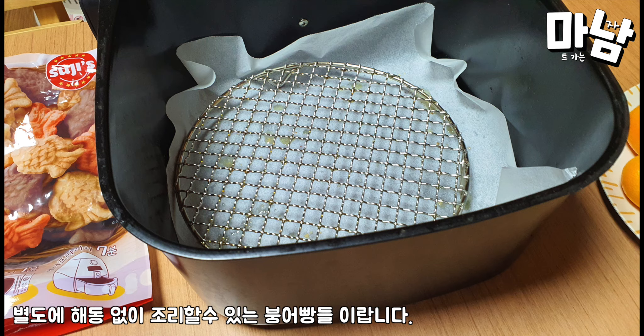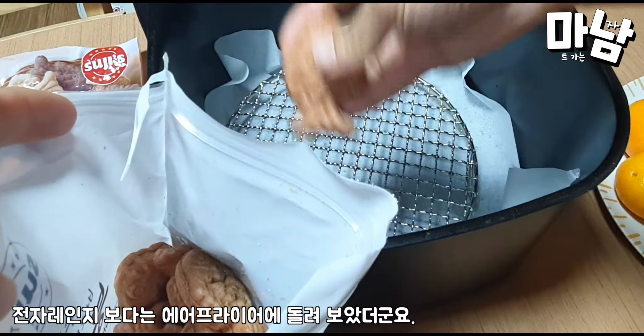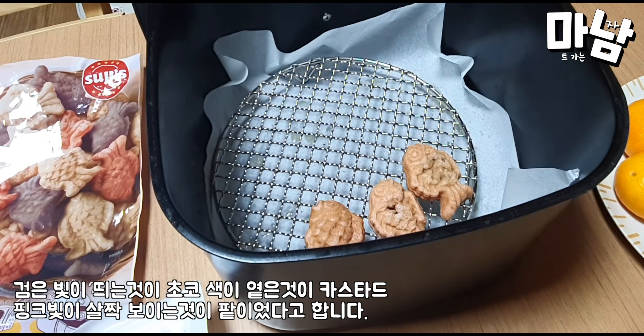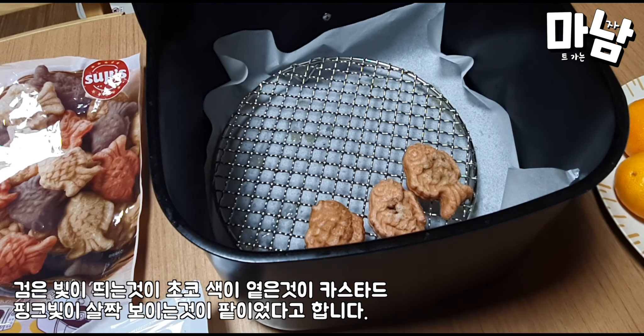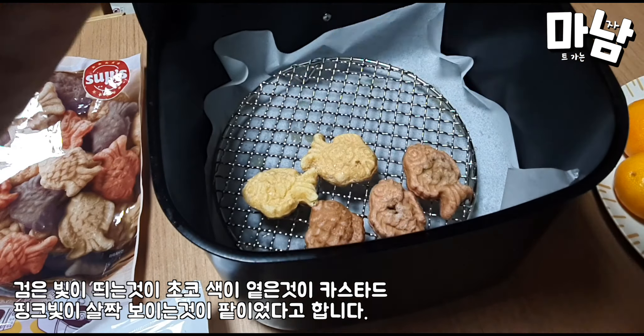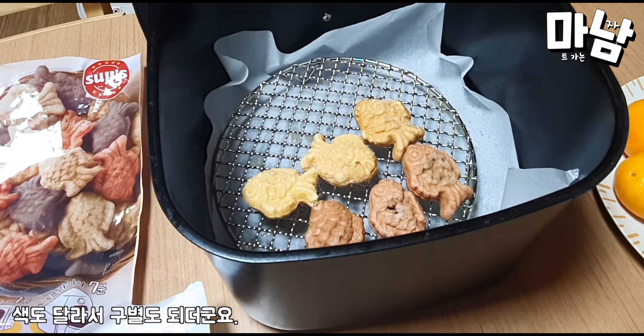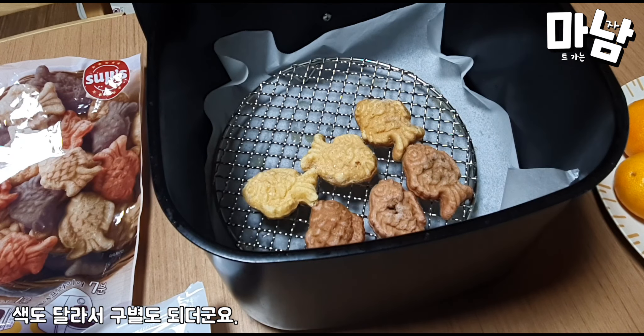These taiyaki can be cooked without defrosting. I tried them in the air fryer rather than the microwave. The black color indicates the chocolate flavor, and the pink color is the custard, while the red bean ones were also different in color, so they could easily be distinguished.